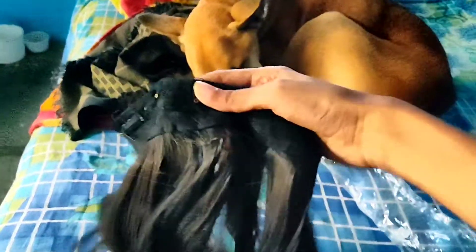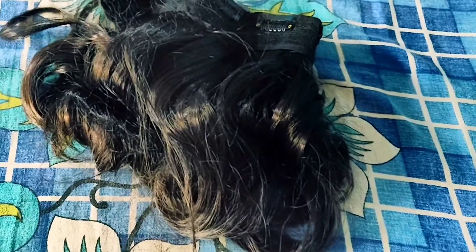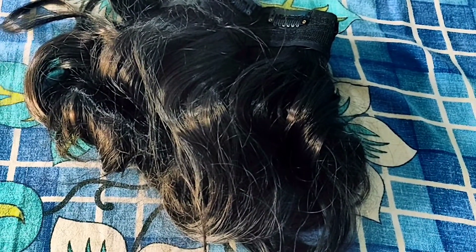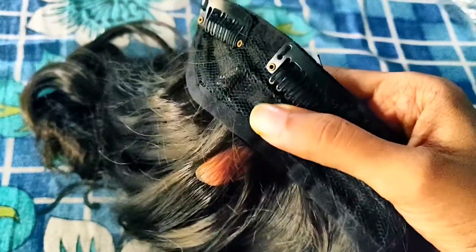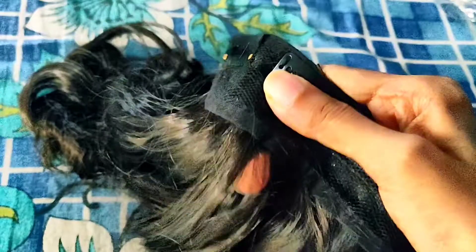So if you want instantly longer hair for any occasions, parties, or functions, you can opt for these sort of hair extensions from Flipkart or Amazon. It cost me around 250 rupees back then, and currently I checked the price and it's still 250. Considering the price, it's definitely worthy — the quality is also really good.